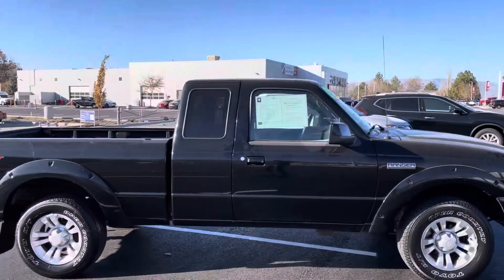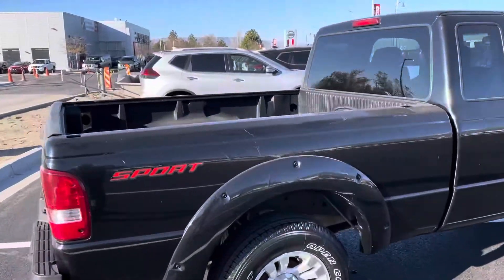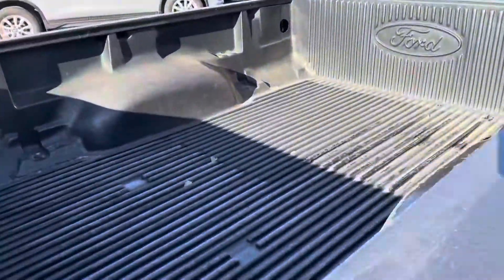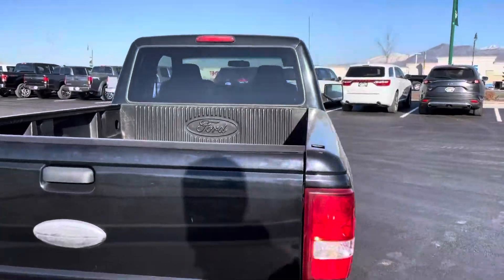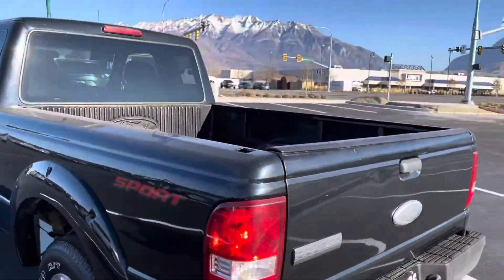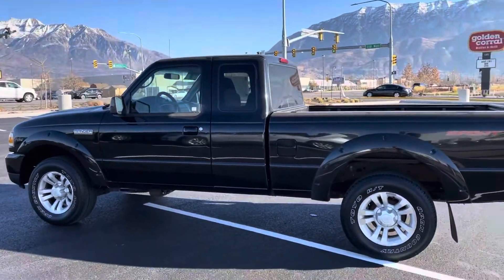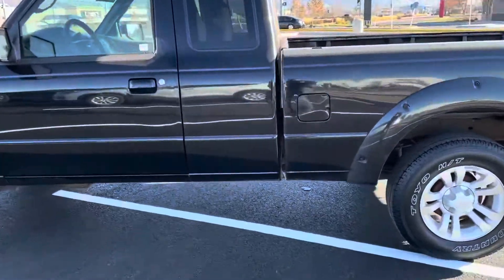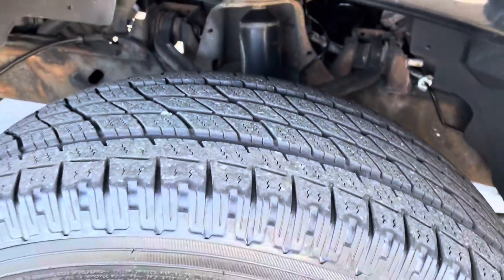It does have the plastic bed liner in there. This is the two-wheel drive model. It does have that tow hitch and the plug-in. The tires are looking brand new on there.